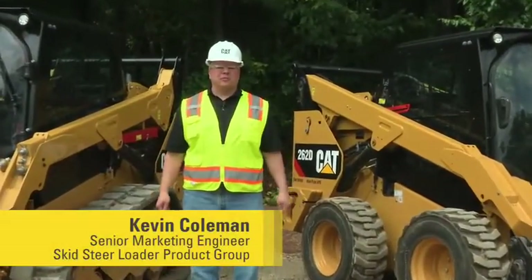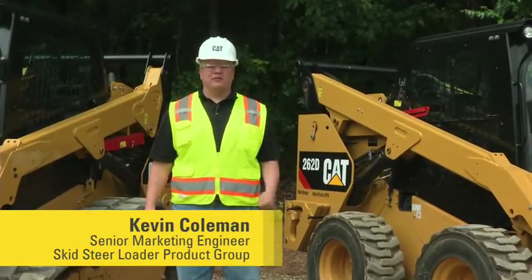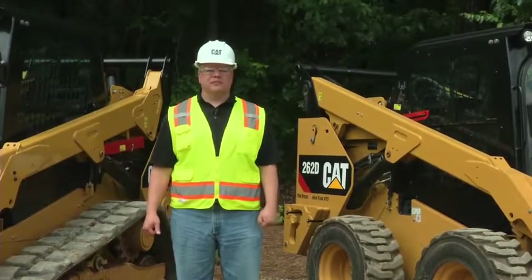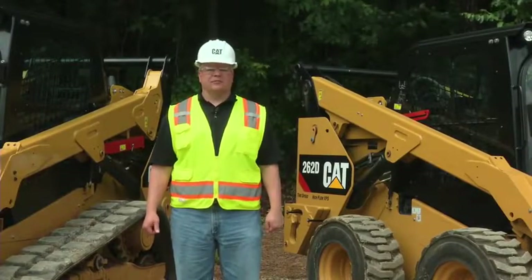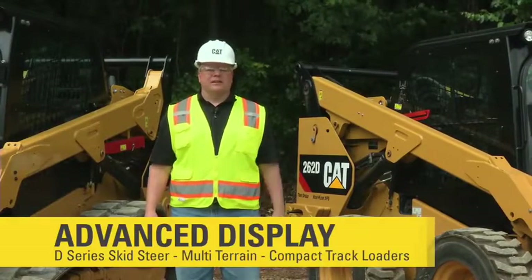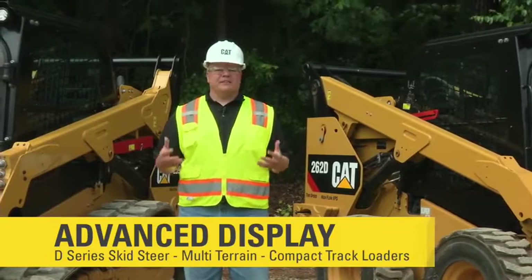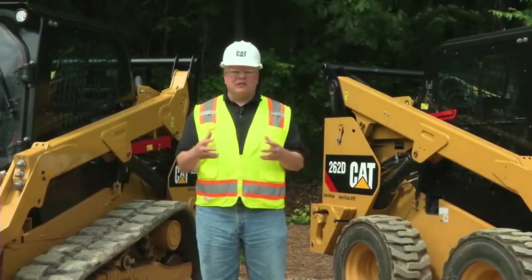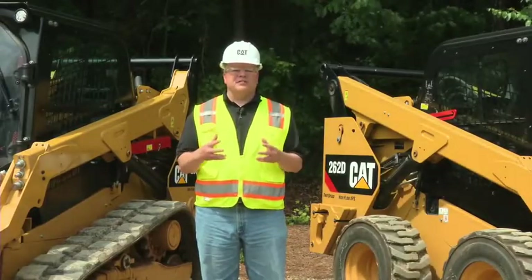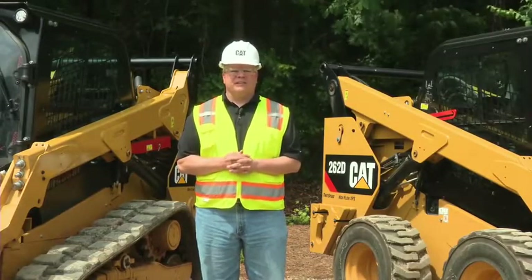Hi, I'm Kevin Coleman with the Skid Steer Loader Product Group, and I'm here to talk to you today about a new exciting feature we're introducing with our D-Series compact track loaders, multi-terrain loaders, and skid steer loaders. It's our new advanced display. This advanced display is unlike anything we've seen in the industry — it's a 5-inch LCD monitor which provides security capability along with customization unlike anything else provided today in the market.